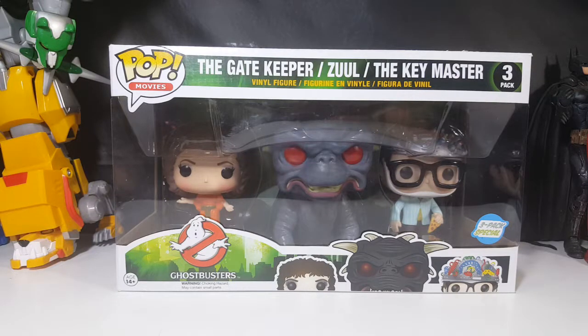Today on the show we're going to be taking a look at the Pop Movies three-pack Ghostbusters: the Gatekeeper, Zuul, and the Keymaster. So stay tuned.